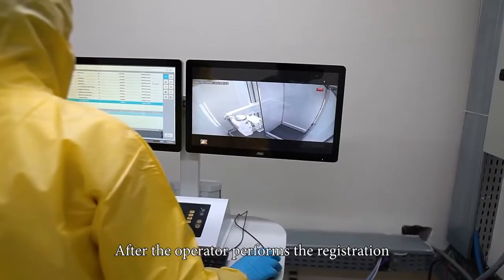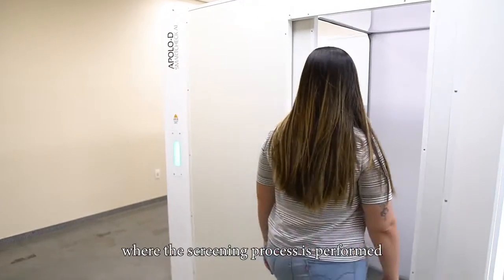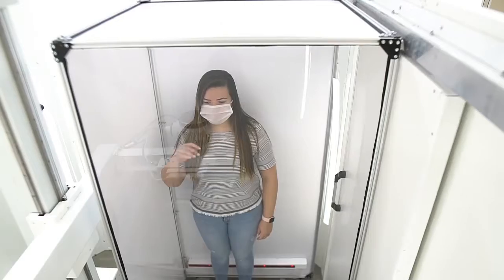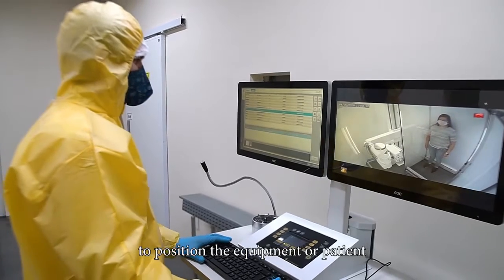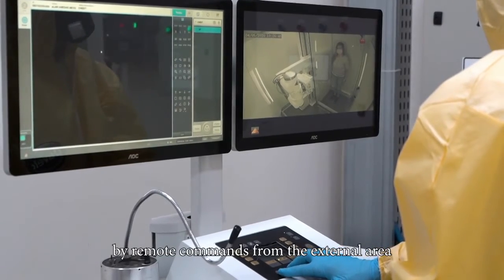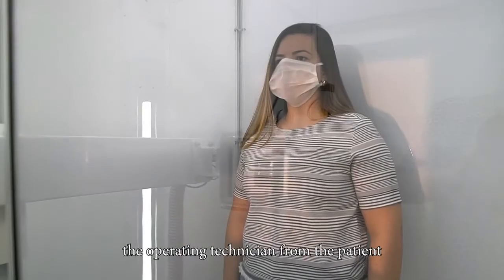After the operator performs the registration, the patient is directed to the cabin where the screening process is performed. The operating technician does not need to get inside the lead cabin to position the equipment or patient. The entire positioning process is carried out by remote commands from the external area, reducing the risk of cross-contamination of the operating technician from the patient.